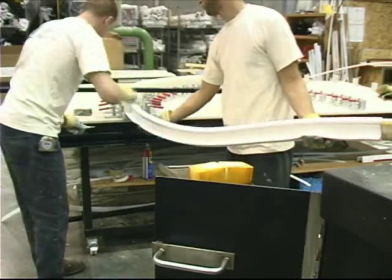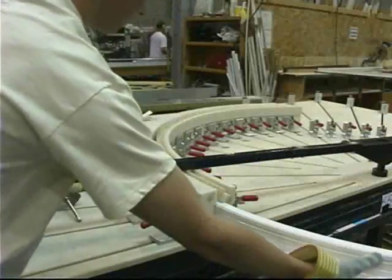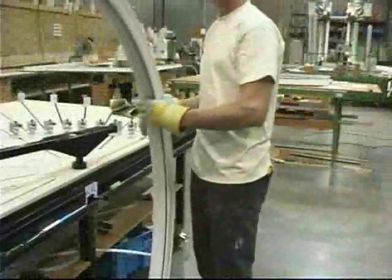This machine utilizes a fluidless process to quickly and precisely bend profiles for round and arch-top windows.